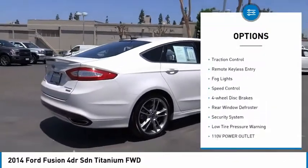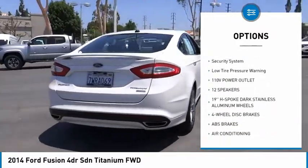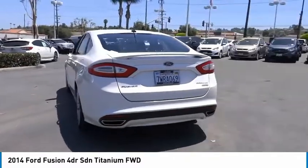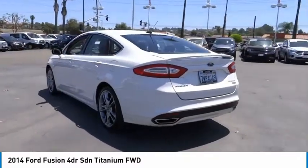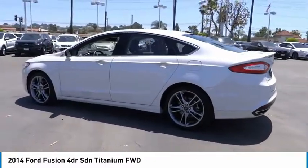Electronic stability control, brake assist, traction control, remote keyless entry, fog lights, speed control, four-wheel disc brakes, rear window defroster, security system, low tire pressure warning. Wouldn't you look great in this vehicle?